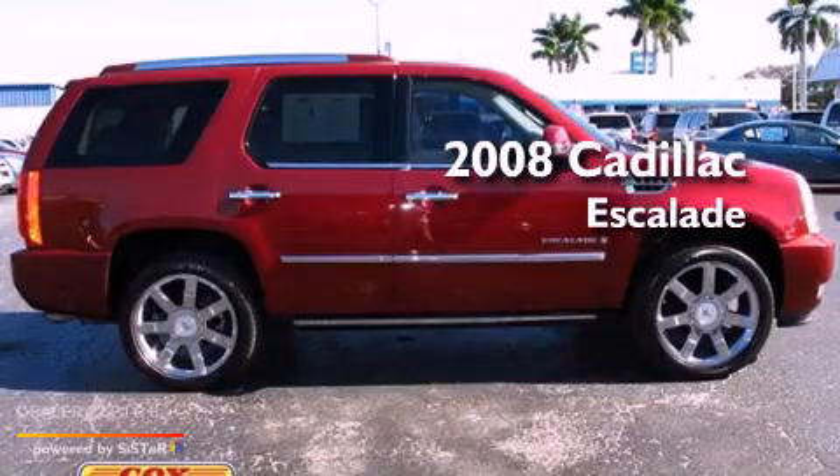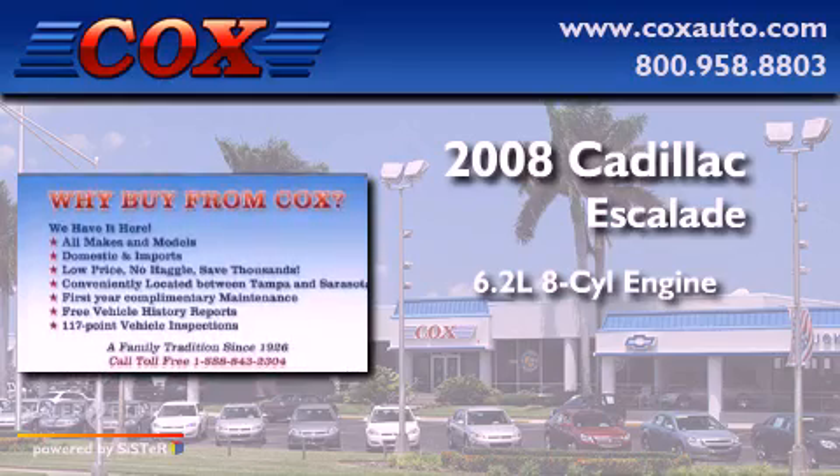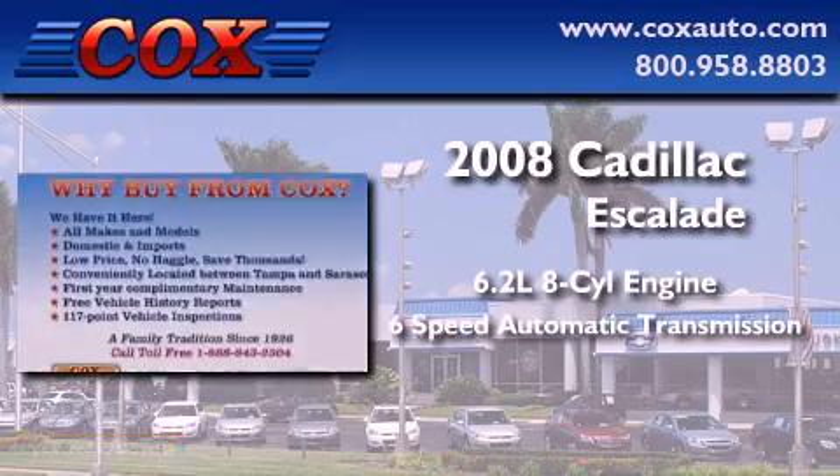This is a 2008 Cadillac Escalade. It has a 6.2-liter 8-cylinder engine and a 6-speed automatic transmission.